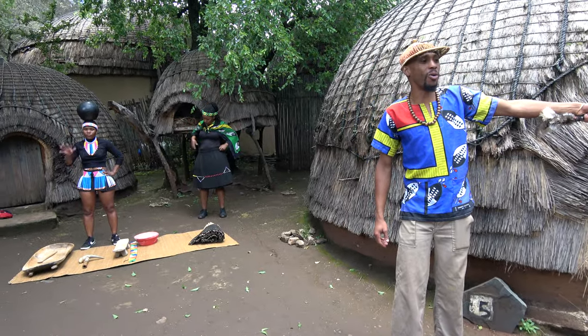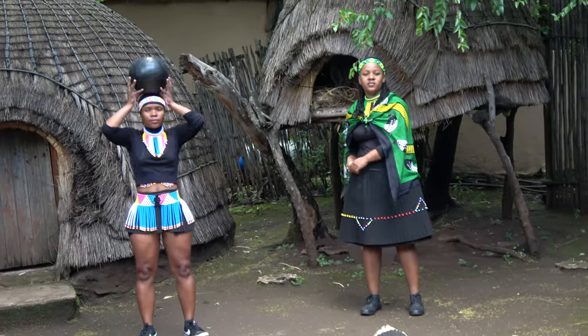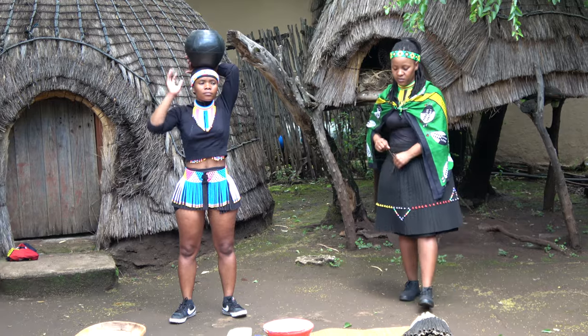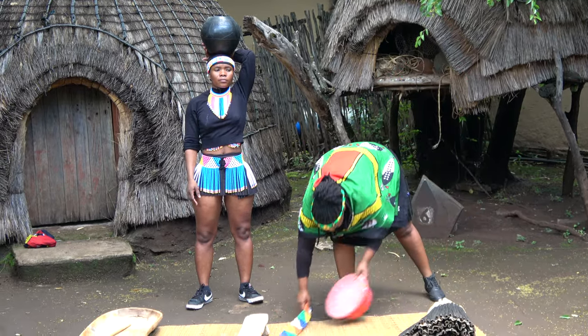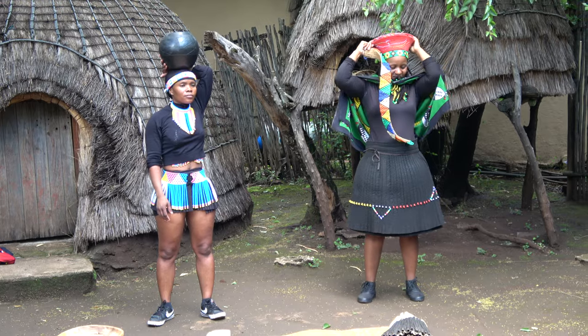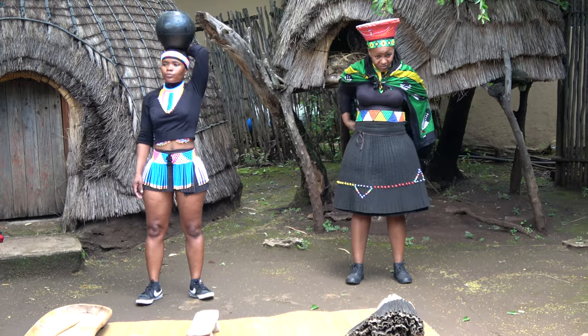The hut right there by the corner, number four, is their kitchen. The name of the kitchen is Itkhiba. We identify it as the kitchen by the ventilation surrounding the hut. Long ago, they used fire to cook, so the ventilation would carry off the smoke. All the villagers use one kitchen to prepare their food.